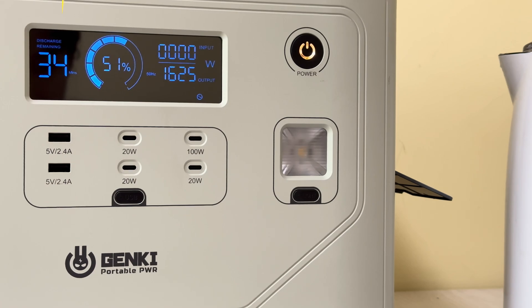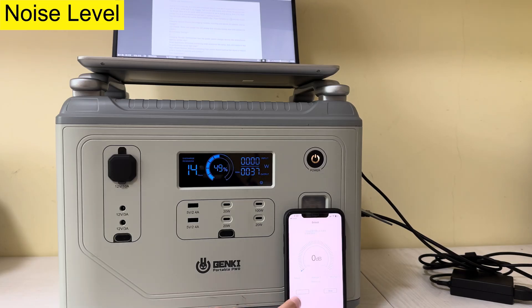Does this power station generate any noise during operation? Let's switch to a laptop and check out the decibels. Here we go — around 40dB. Wow, really quiet.